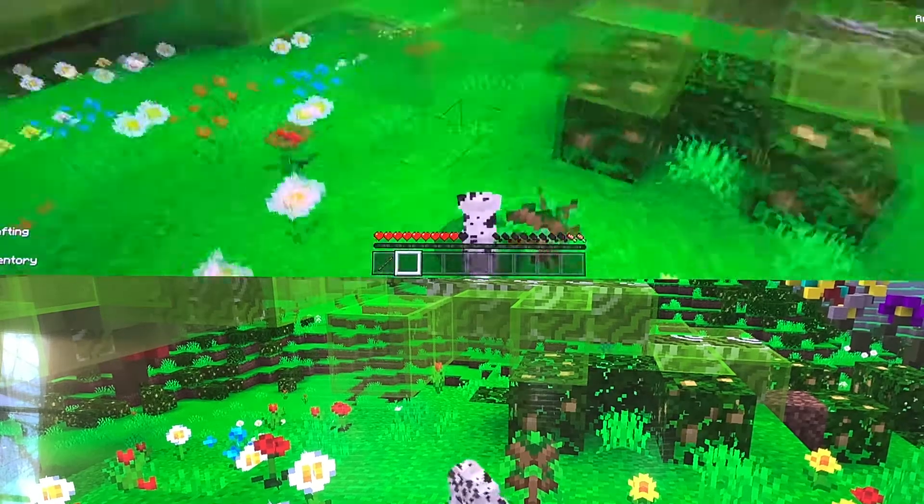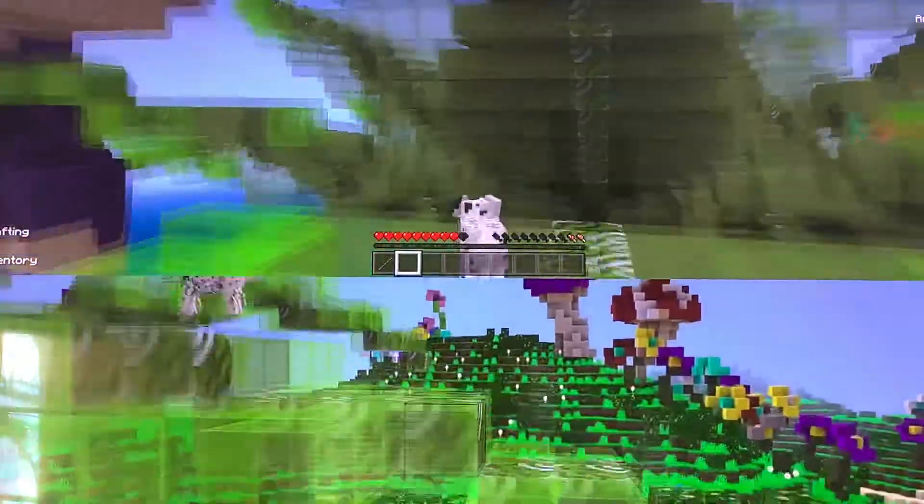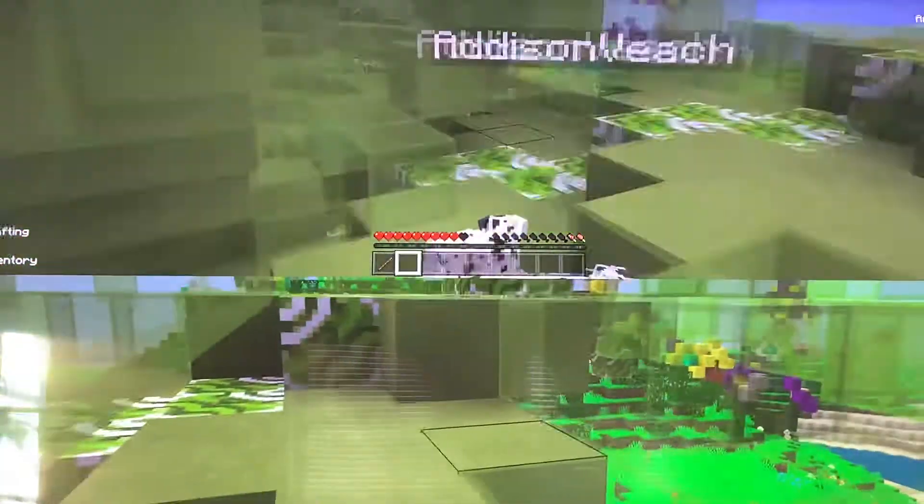So guys, we're here with part 2 and we are going to be exploring that giant thing that you saw in the first place. We already found a way up before we started the video. We have not looked in it though, or went up it yet.